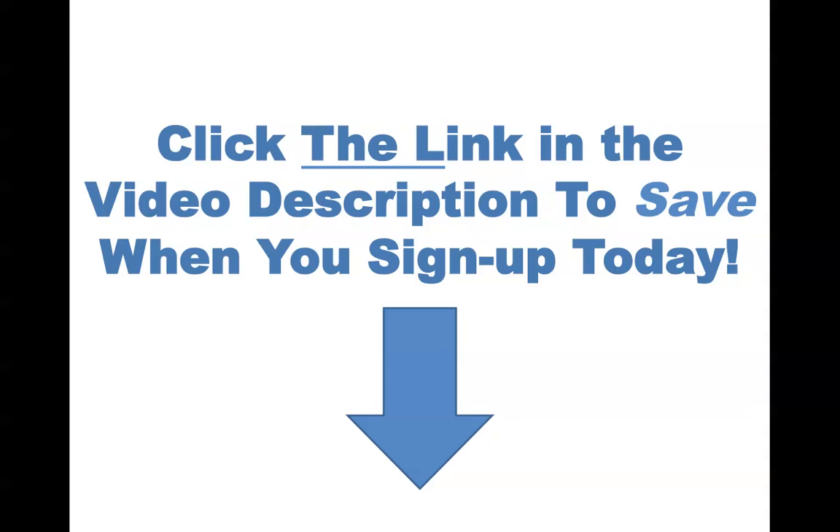If you're ready to sign up or want to check out ZipCloud for yourself, click through using the link in the description of this video — I'll save you money when you purchase through that link. Thanks so much for watching. As always, I'm Jordan, and we'll talk soon. Bye.